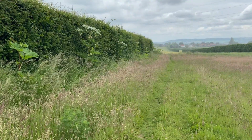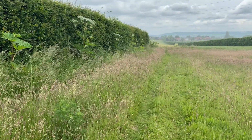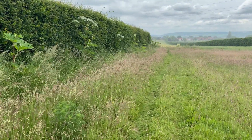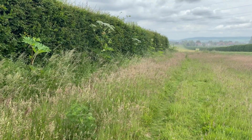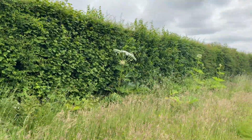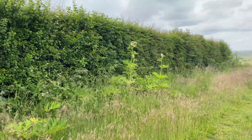You can see the pathway on the right, a little footpath there, then there's long grass and then the hedge, and along the hedge you can see the white plants standing really high and tall. Another one there — so yeah, just along the hedge line all the way along.